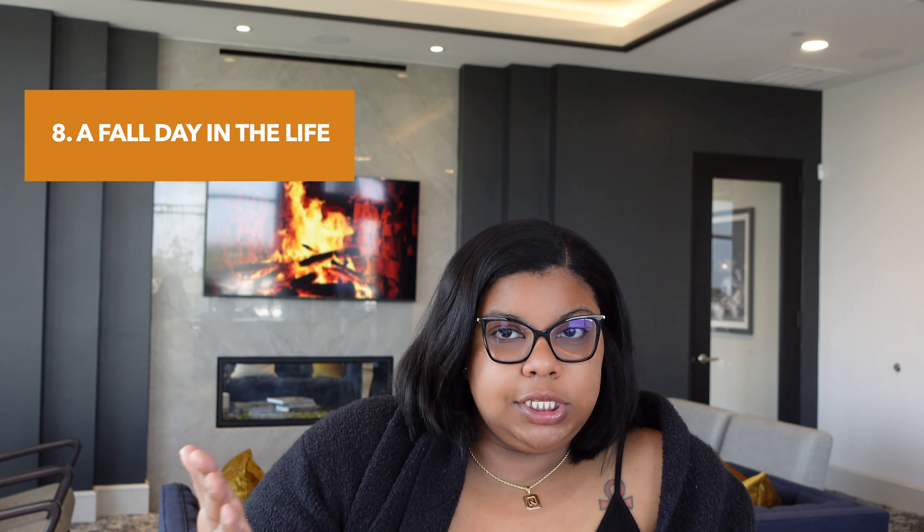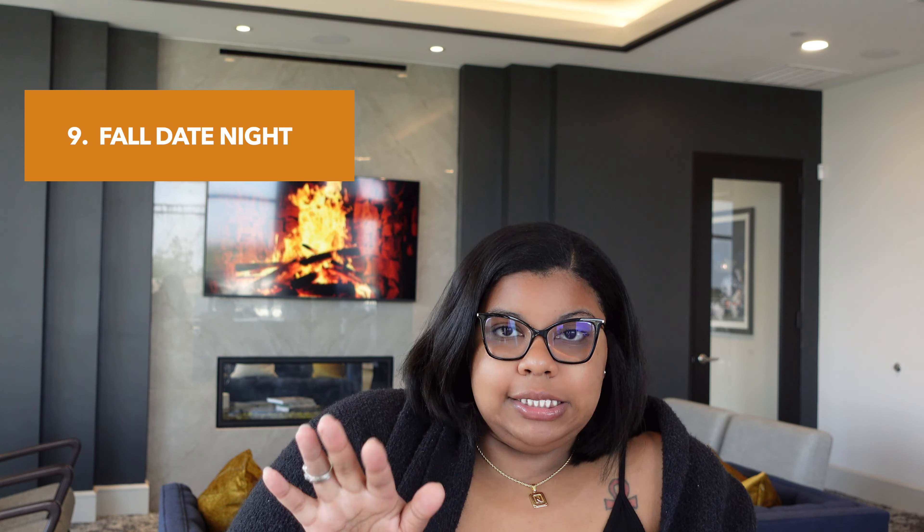Number eight will be a fall day in the life — you would just show cozy autumn vibes at home, like maybe your after-work or late night routine, make a pumpkin spice latte, get on the couch, put on something warm and snuggly, watch a movie, anything along those lines. Number nine, you can do fall date night ideas — share funny, romantic, fall-themed date night activities. Or if you don't have anyone, you can do a fall date night with friends: have a charcuterie board, cheese, wine, all those good things. You can always do that with your girls or your guys.